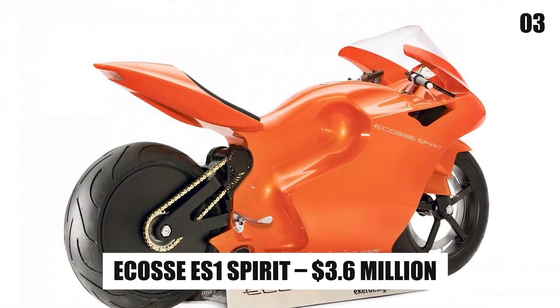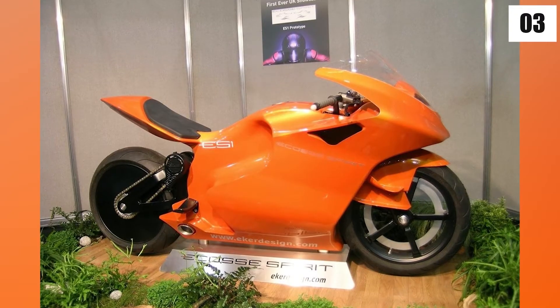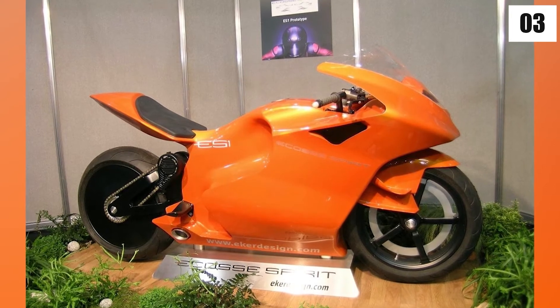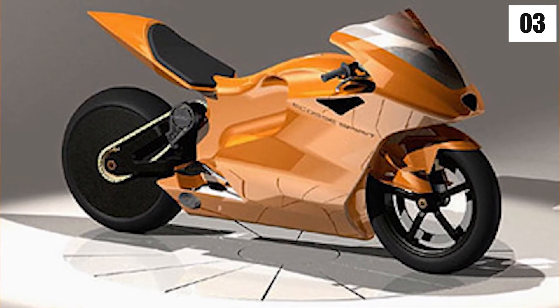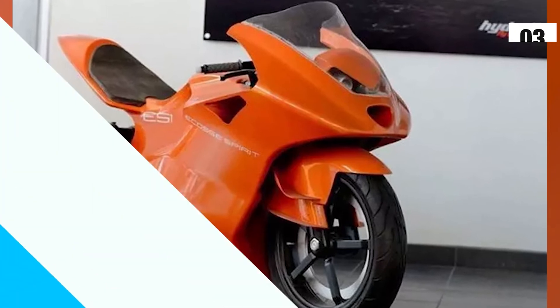Number 3: Ecos ES1 Spirit – $3.6 million. The Ecos Spirit is a limited-edition titanium motorcycle that is now the world's third most expensive motorcycle. Don't be fooled by its appearance — this bike has enough power to delight even the most seasoned rider, with top speeds of 370 kmph.